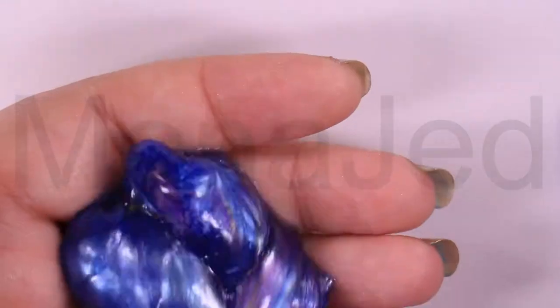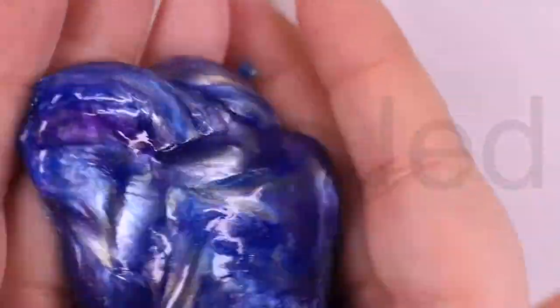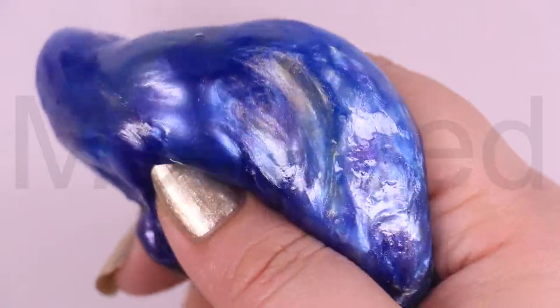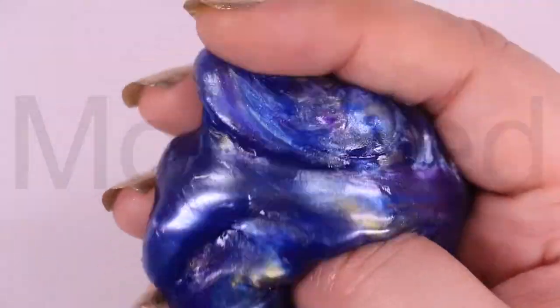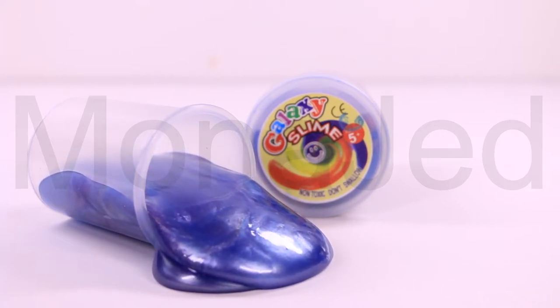Super entertaining — knead it, stretch it, or roll it. Slime is a wonderful relaxing sensory fidget toy for everyone who are hypersensitive to textures or tactile input, for getting rid of stress, or just for some quiet sensory fidgeting fun. This irresistibly rainbow slime is not only portable, inexpensive, and relatively mess-free, it is also a lot of fun to work and play with, and an all-time favorite.